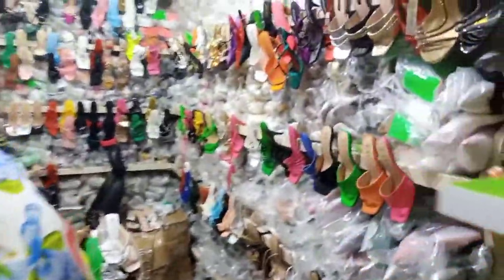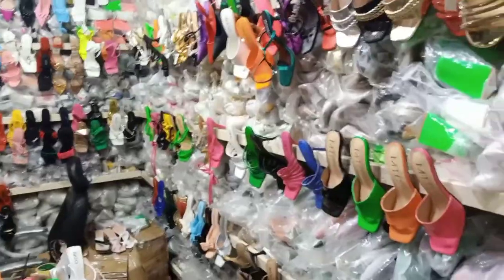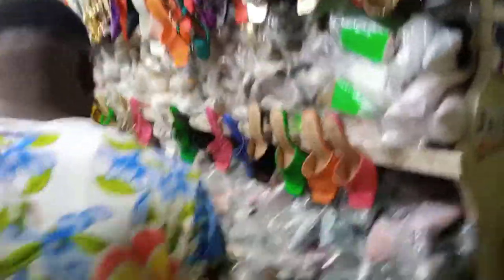You can see this place is so massive, with so many footwears all around.